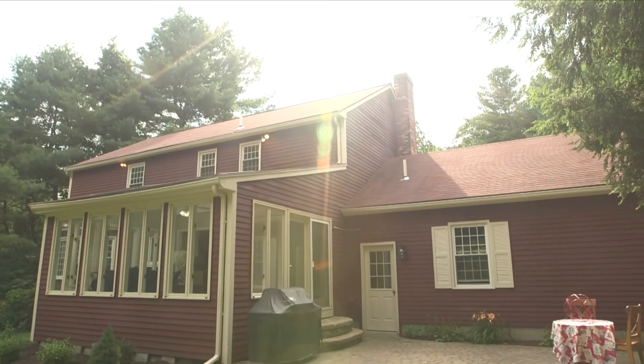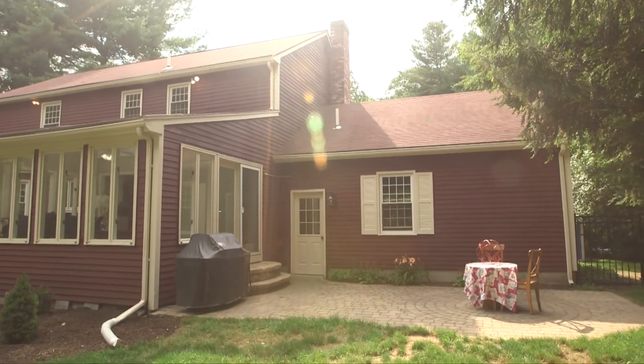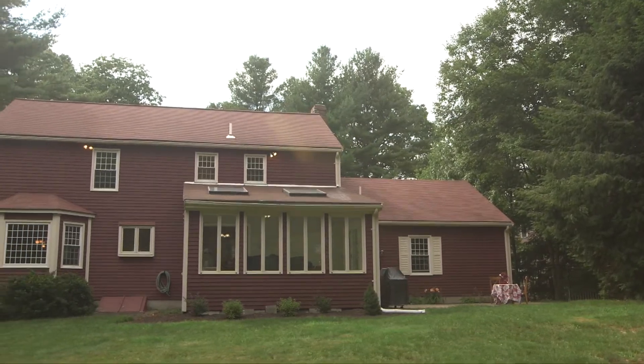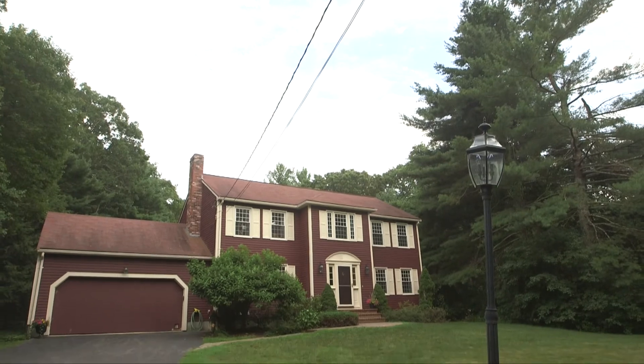18 Chickadee Drive in Norfolk, Massachusetts is a recently updated and lovingly maintained home, and sits in one of Norfolk's most popular neighborhoods. Time to see 18 Chickadee and all this home has to offer. Schedule a private viewing today.